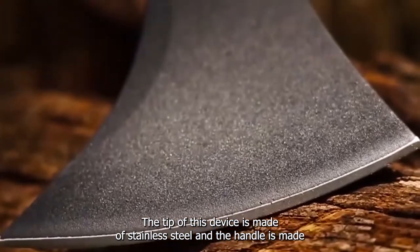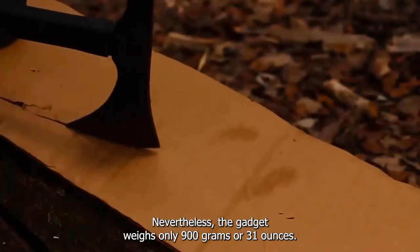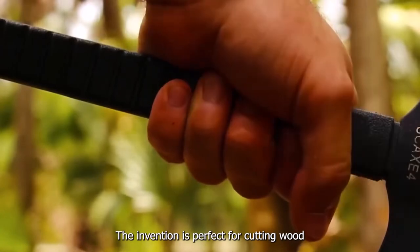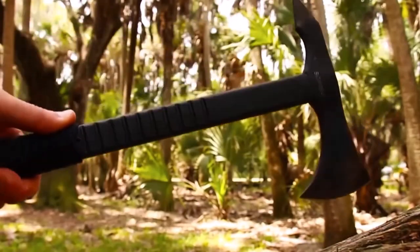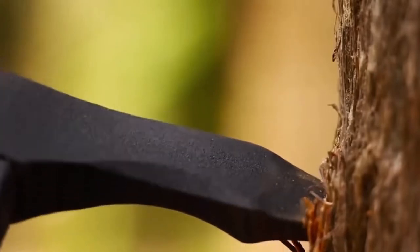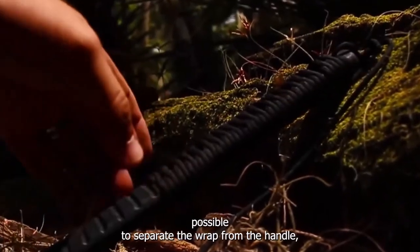The tip of this device is made of stainless steel and the handle is made of nylon fiber with a parabolic wrap, making it very easy to grip the tool. Nevertheless, the gadget weighs only 900 grams or 31 ounces.